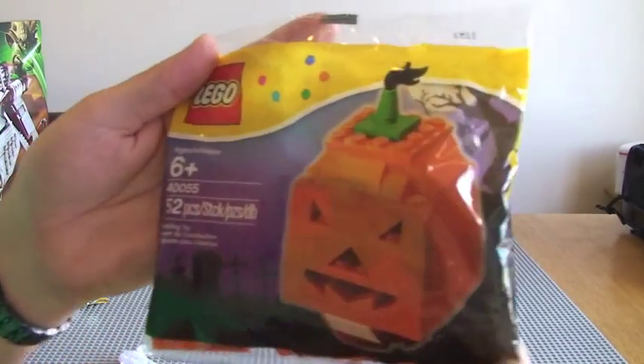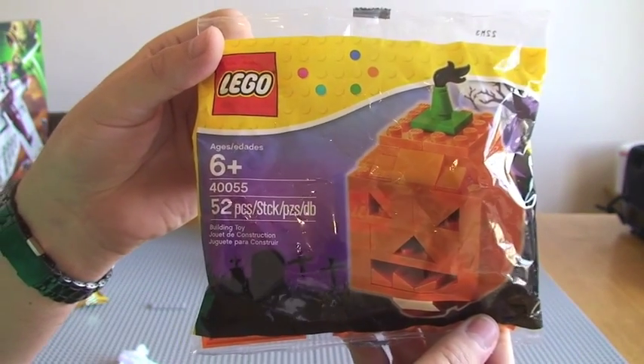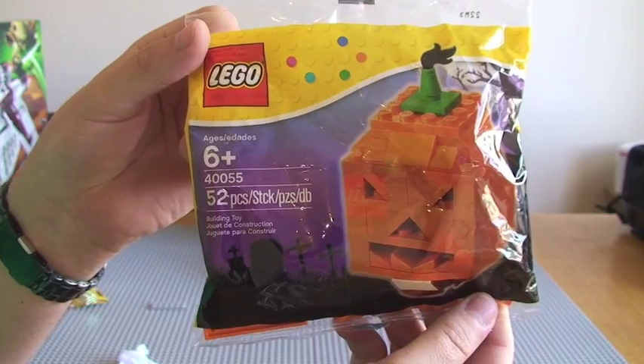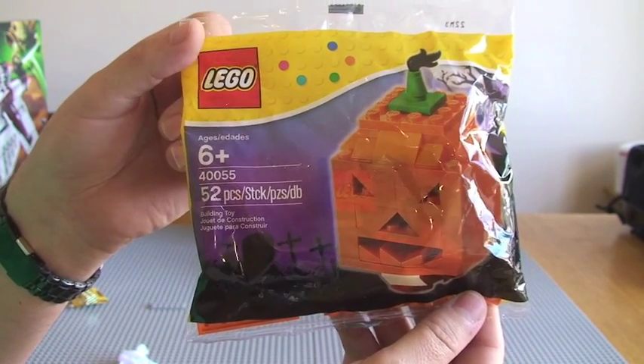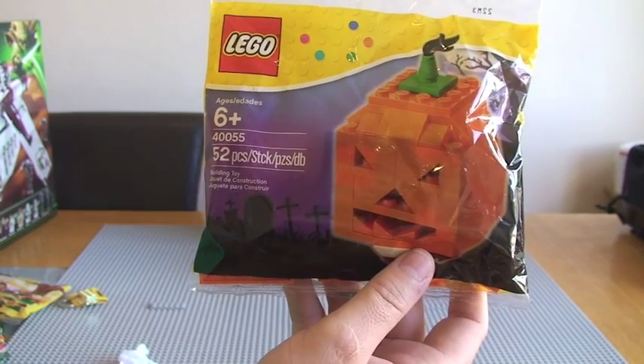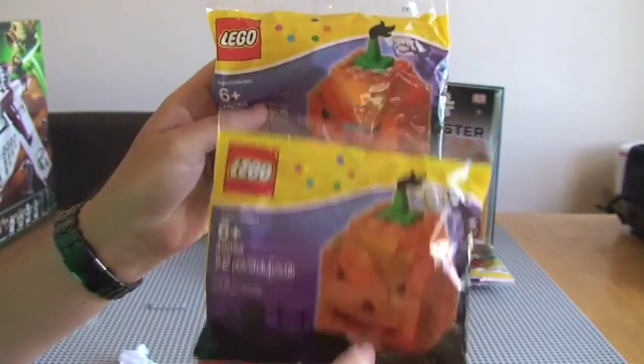Next up I have got the Halloween pumpkin, obviously for Halloween coming up — probably six to seven weeks away. That's set 40055 and I've got two of these.